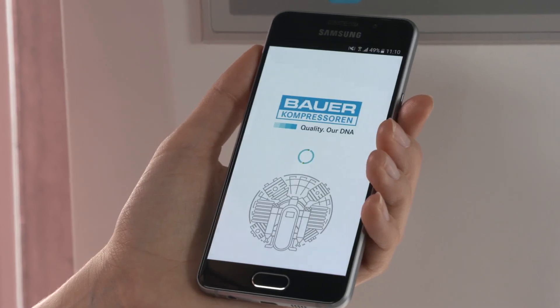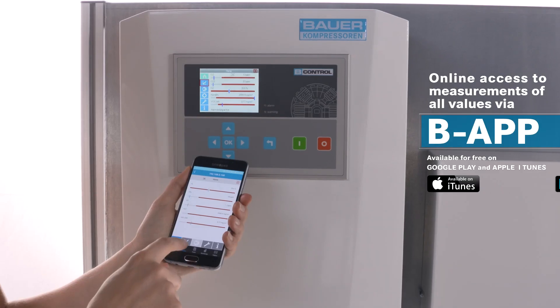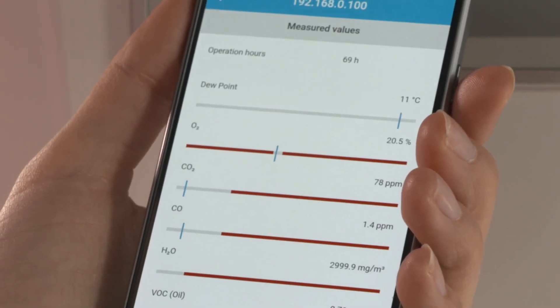I can monitor my compressor online. The B-App shows me all the data and values in real-time on my smartphone or tablet.